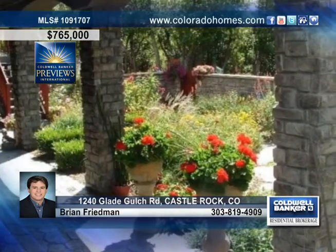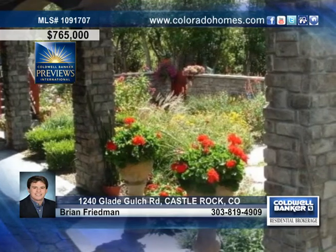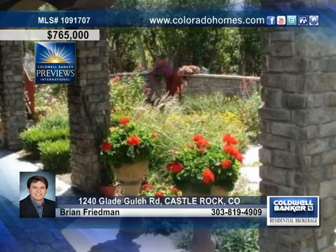This stunning home also features a paneled library, a full walkout basement with an included pool table in the billiards room, superb oak hardwood and much more.